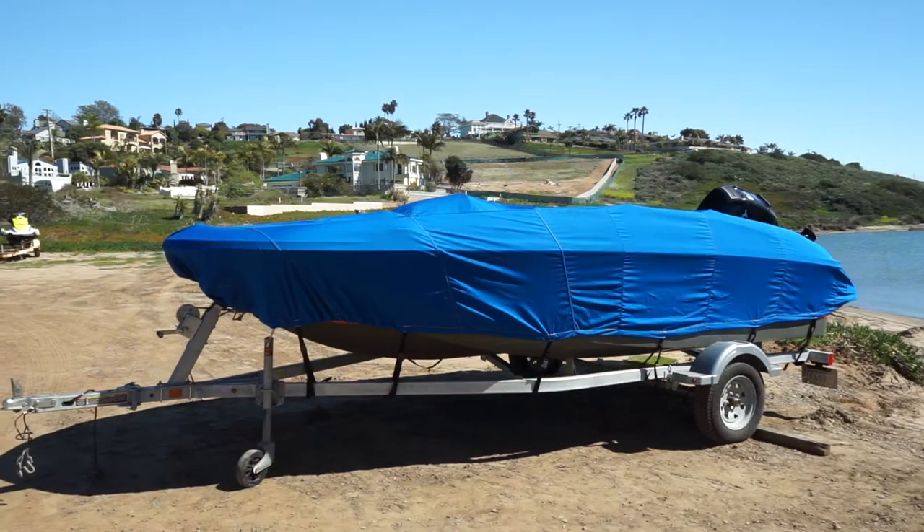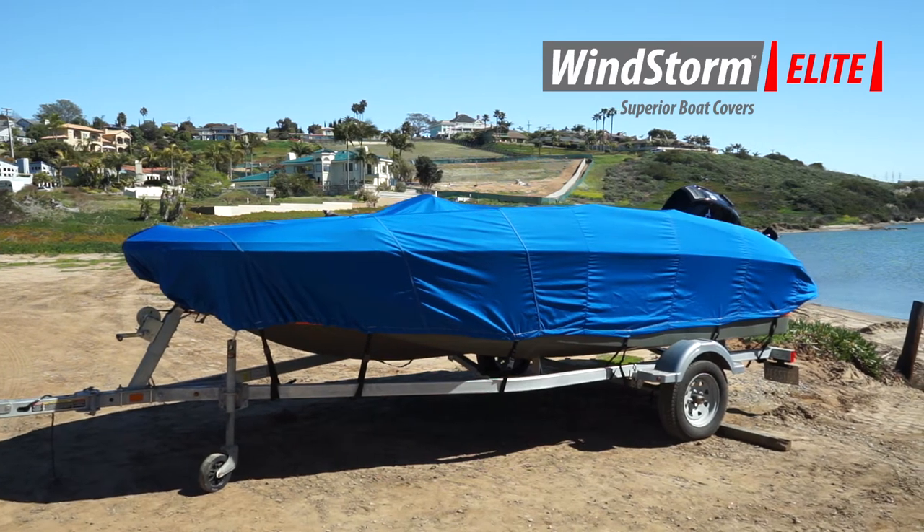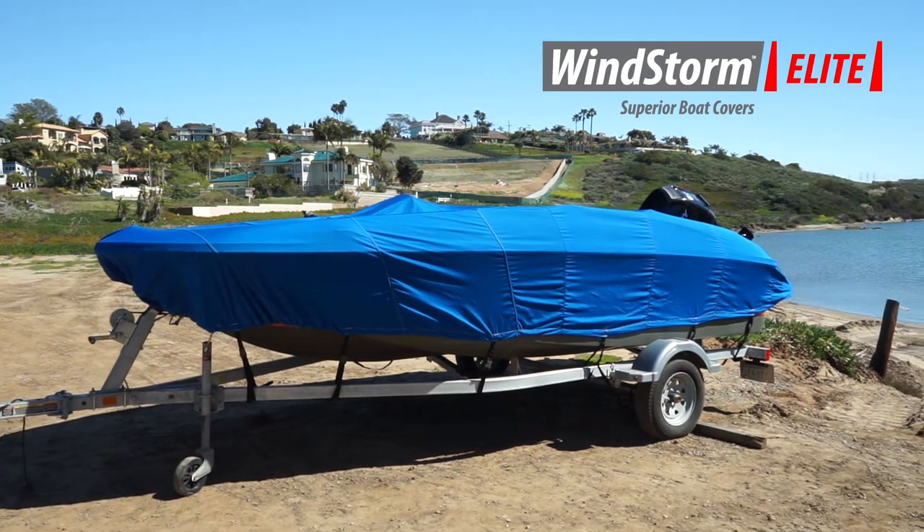If you are looking for a top-of-the-line, high-performance, long-lasting boat cover, then look no further than the Windstorm Elite Series Boat Covers.